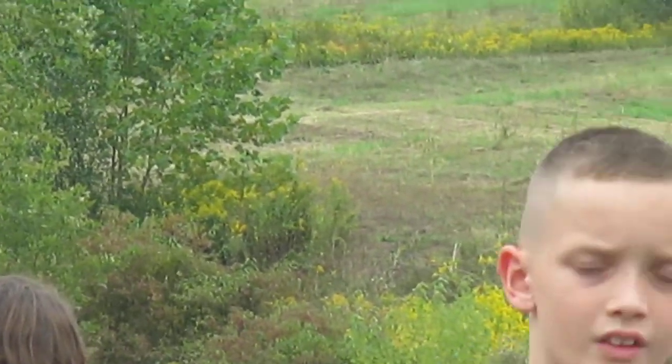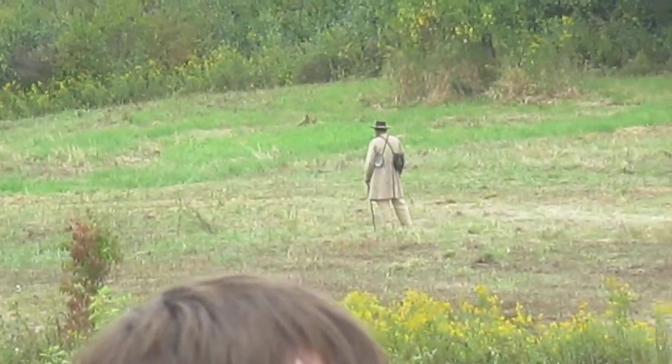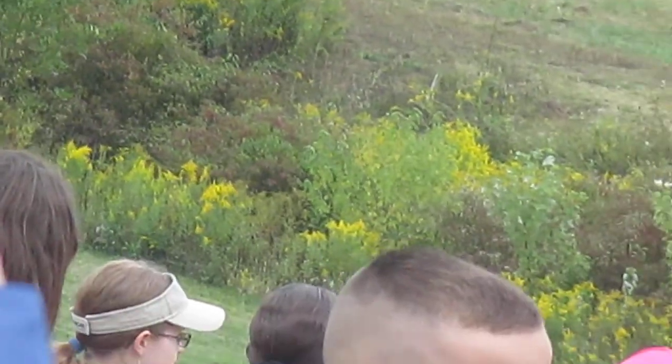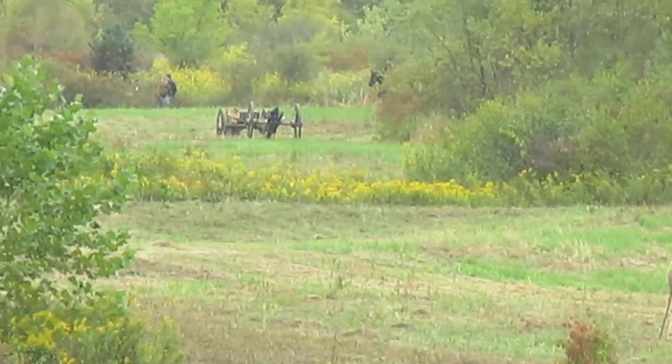In our reenactment today the Confederates do have artillery — we want to show you how that artillery operates. You'll see a Confederate gun on the left on the hilltop and another one down to the right. Once the battle commences, you will be very quickly awakened by the firing of those guns.